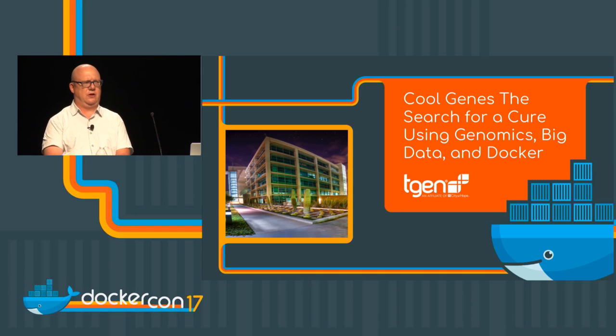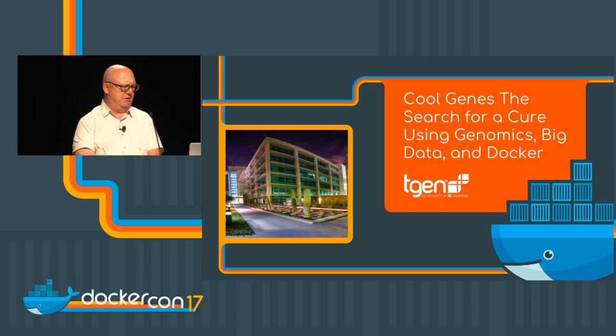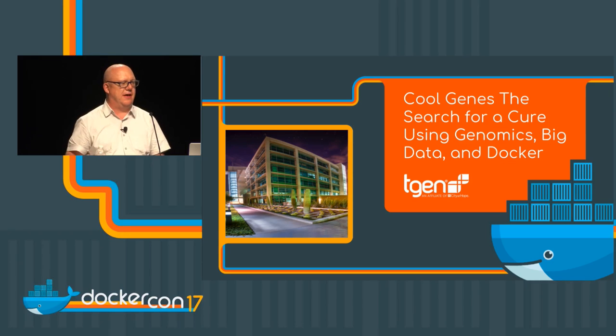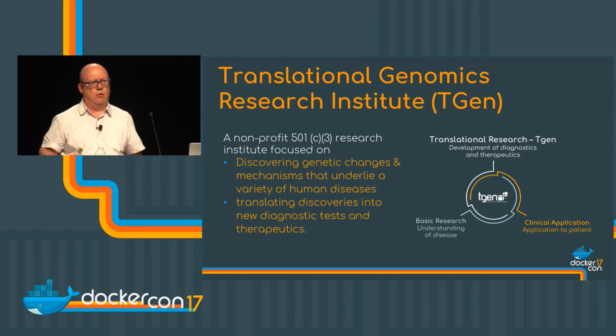My name is James Loewy. I'm the CIO at TGen, or the Translational Genomics Research Institute, based in Phoenix, Arizona. What I'm going to be talking about today is how we're utilizing Docker to help with our genomics workflow and the story behind how we ended up getting into that technology. We'll start by talking a little bit about TGen and what we do.